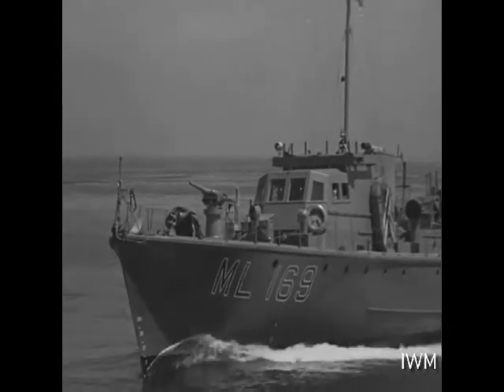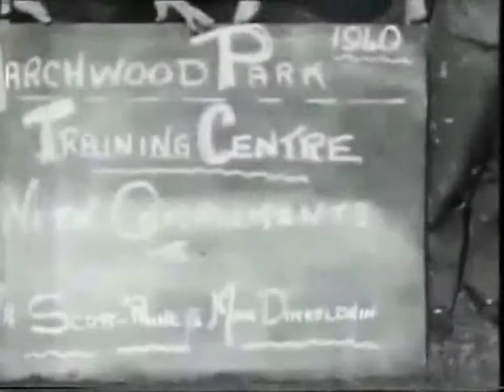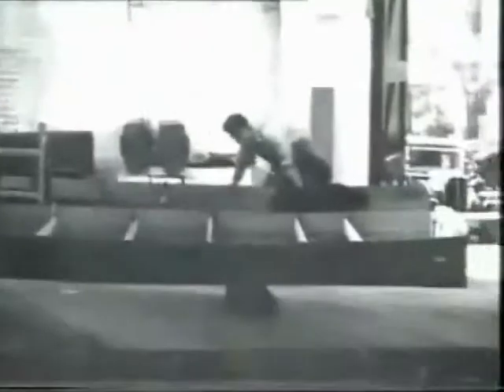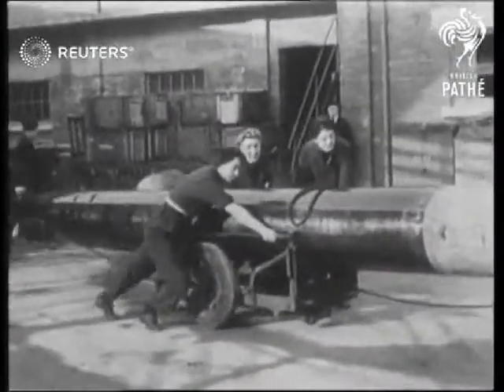Alongside this contribution to the construction of motor torpedo boats, mention should also be made of the female workforce that replaced the menfolk needed for military service. For example, at Marchwood, near the Hythe Boatyard, the British Powerboat Company established an academy to train women from all over the country, and at HMS Tormentor on the River Hamble, Wrens were employed to maintain the craft.